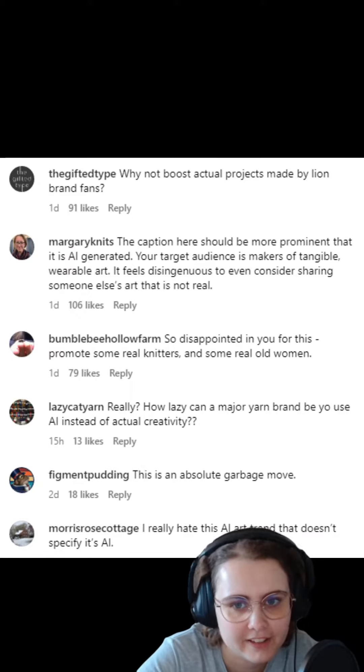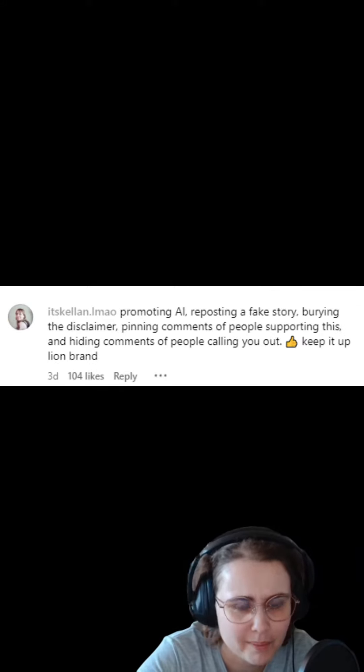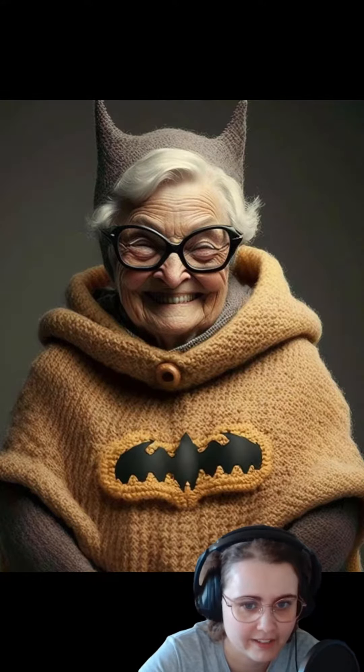Today I wanted to talk about a recent debate in the knitting and crochet community about AI generated images. Some prominent yarn brands and influencers have been sharing images of these grannies wearing knitted Batman costumes, but some of them neglected to mention that these images were actually generated by a computer.